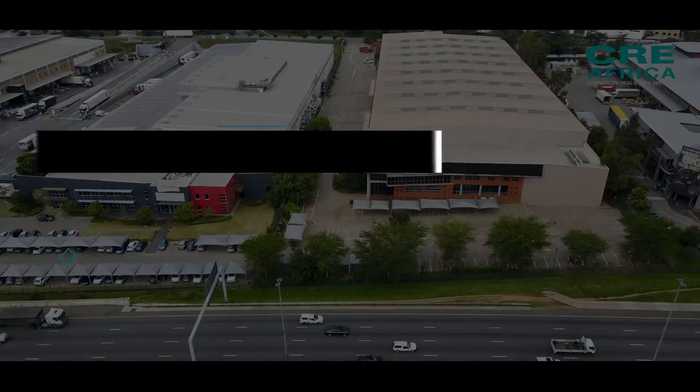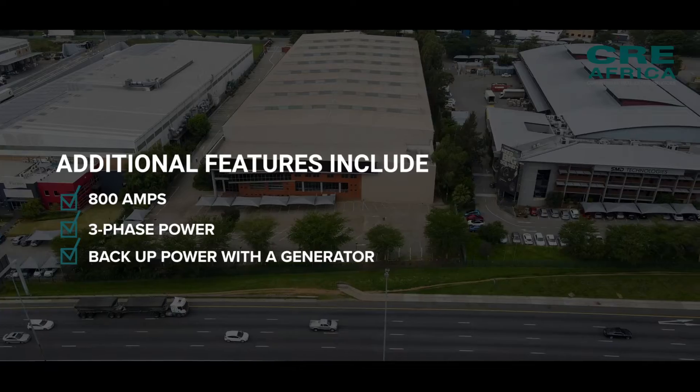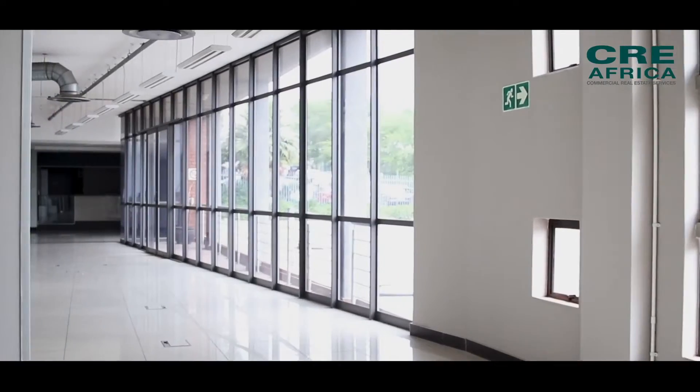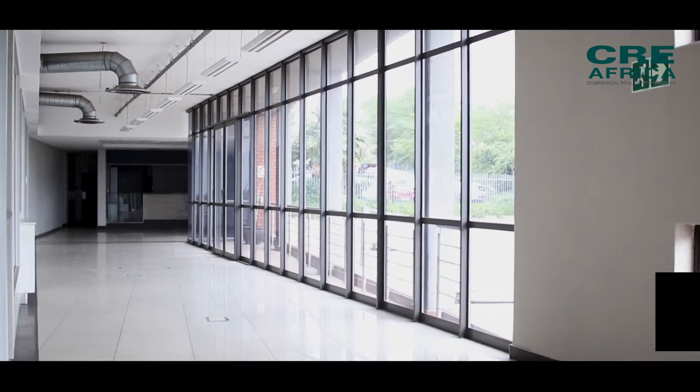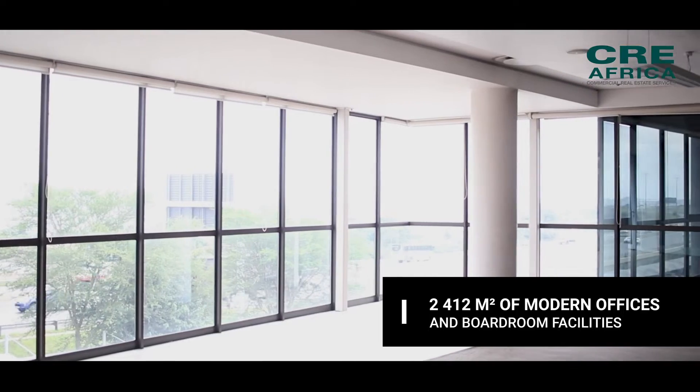There is 800 amps, three-phase power, as well as backup power, with generator sets attached to both warehouse and office components, ensuring the business is operational at all times. The property also has 2,412 square meters of modern offices and boardroom facilities with a functional corporate feel.